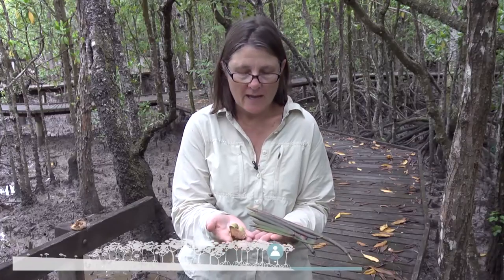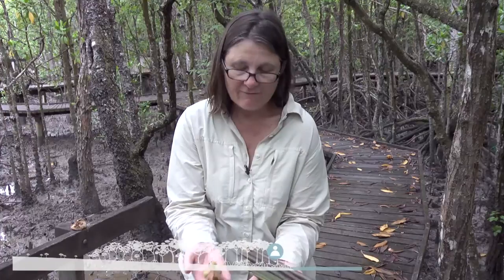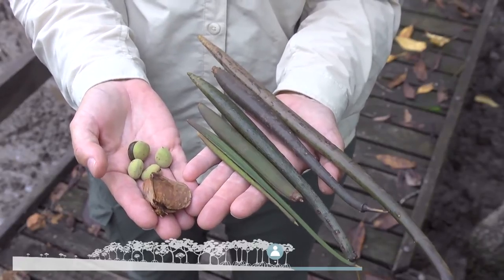We've come here to the mangroves in North Queensland to have a look at the biology of some of the plants and animals. What I've got here in my hands are some of the propagules. Now some of them are seeds, but some of them are actually living seedlings. In the mangroves, a lot of the trees give birth to live young, which is a process called vivipary. You can see that they're all ready to go — they're green, they have roots on one end and leaf initials on the other. They float off down the river. You can see here that we've got quite a lot of variation in form.